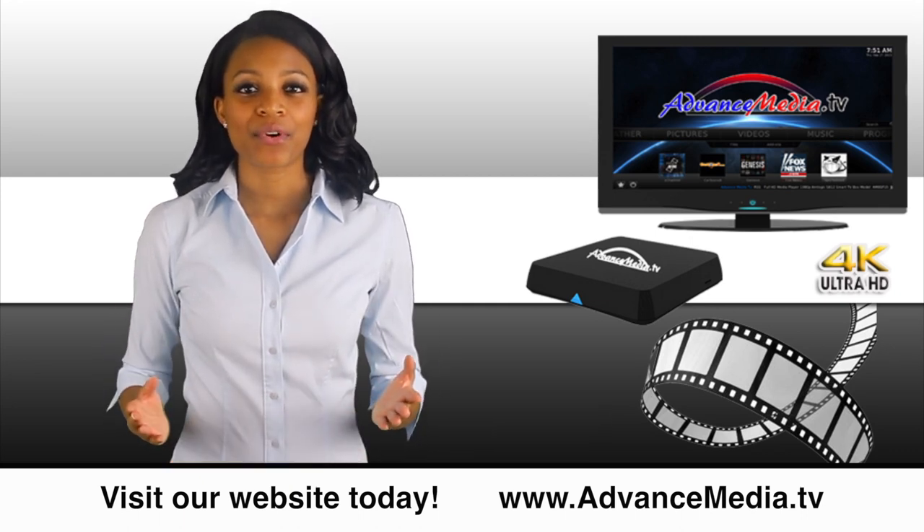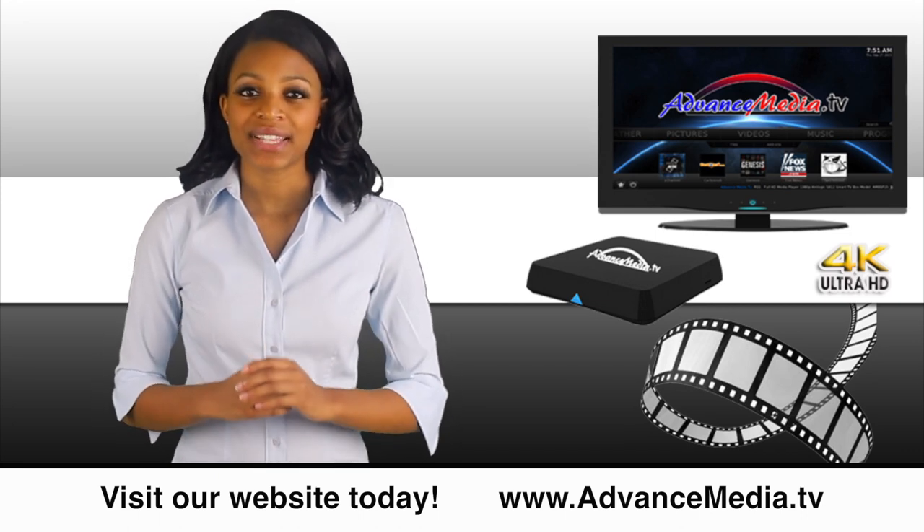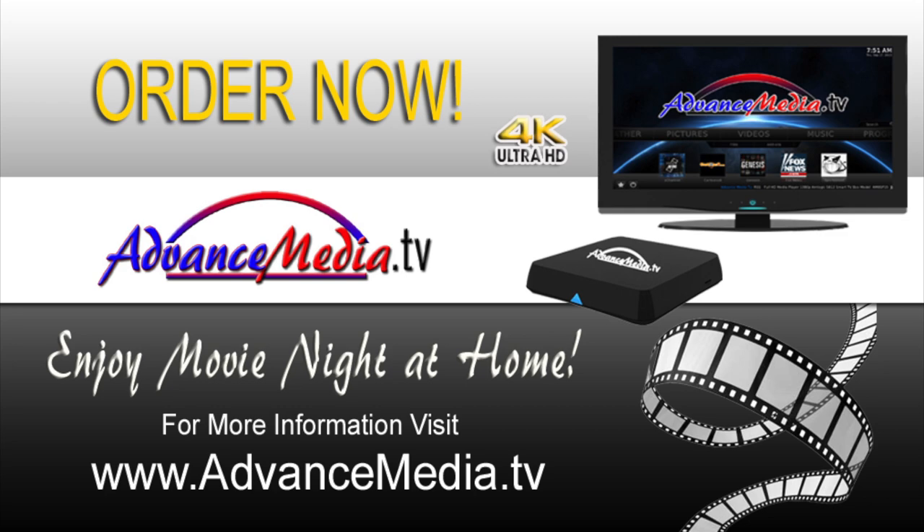So what are you waiting for? Enjoy free TV in the comfort of your own home. Start saving money today. Buy it now — thank us later.